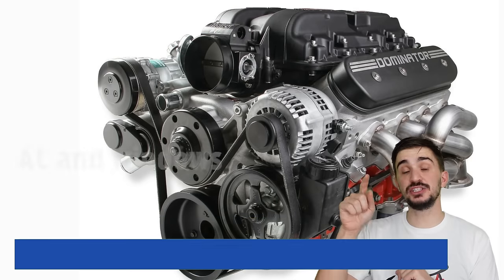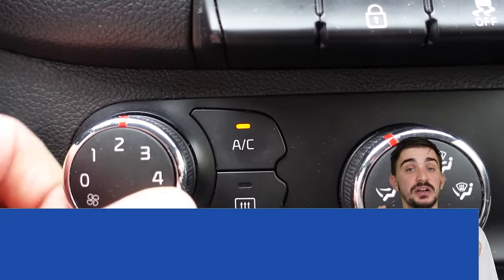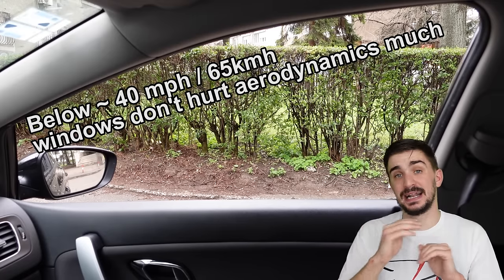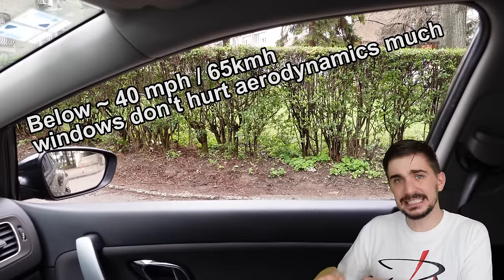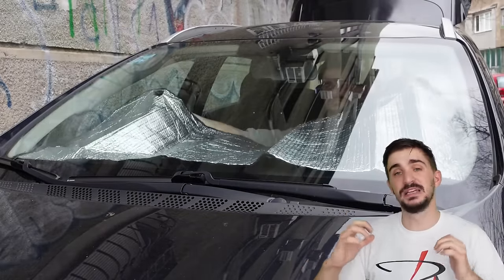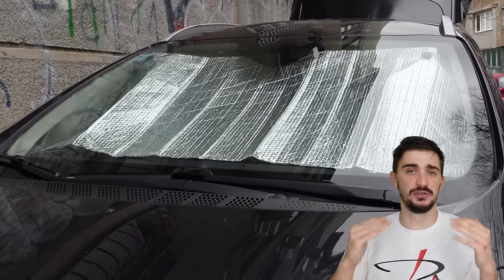The AC compressor is run by the engine via a belt, so every time you start the AC you create an additional load on the engine which reduces fuel efficiency. On the other hand, rolling down the windows negatively impacts aerodynamics and also reduces fuel efficiency. As a general rule of thumb, the negative impact on aerodynamics from open windows is negligible below around 40 mph, but above that it proportionally increases with speed — so above around 40 mph it's better to use the AC than to rely on the windows. Another good way to reduce AC usage is to use windshield and window covers to keep the interior cooler, reducing the intensity of AC needed.